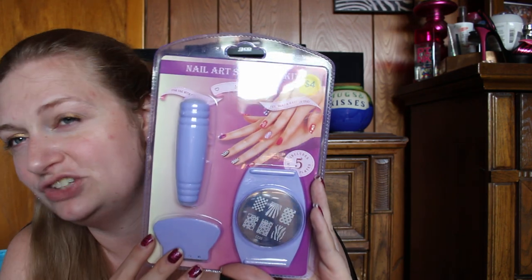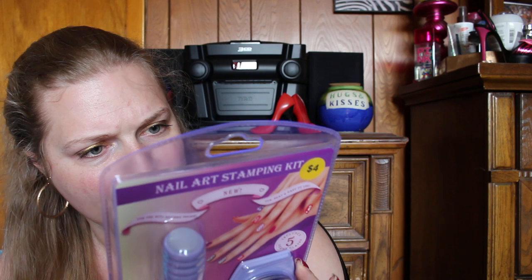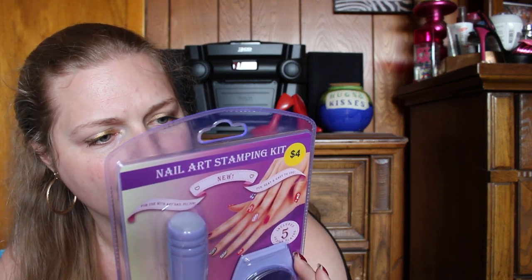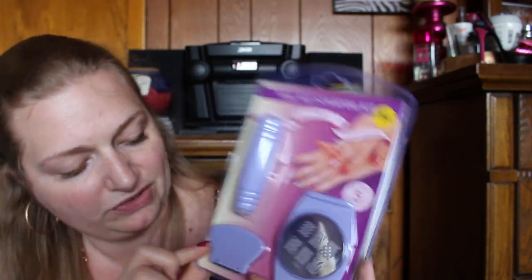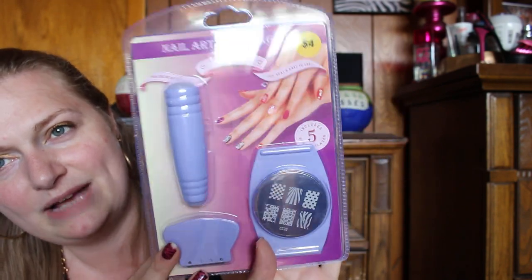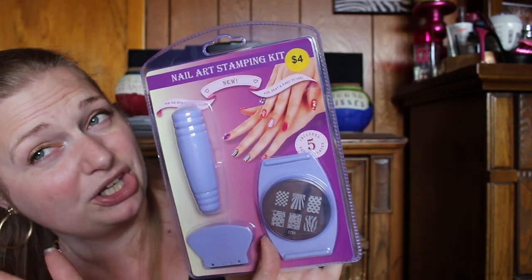The other thing I got while I was there was this nail art stamping kit. I've been trying to get into this, but the ones I've been buying off eBay have not been very successful. So I found this little kit — it's just a cheapo, so I'm not expecting the best. It comes with three plates, a scraper, and all that jazz, so we're going to give this a try. This scraper is nicer than the ones I've been getting from eBay. I had one of these when I was a teenager, and it worked back then.